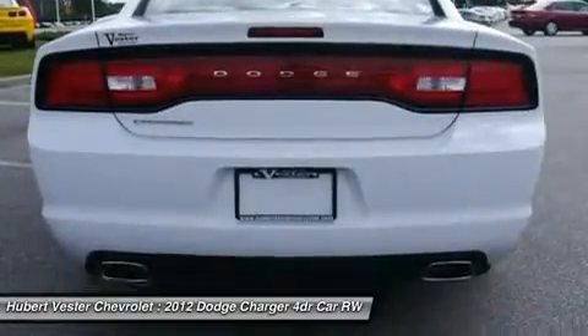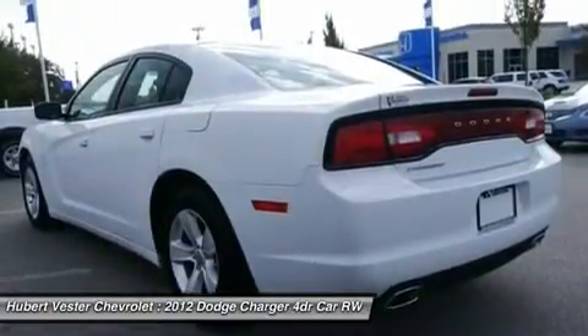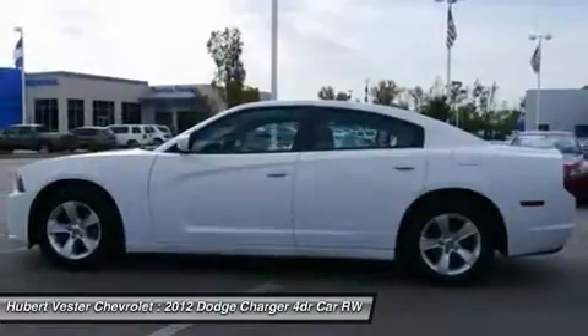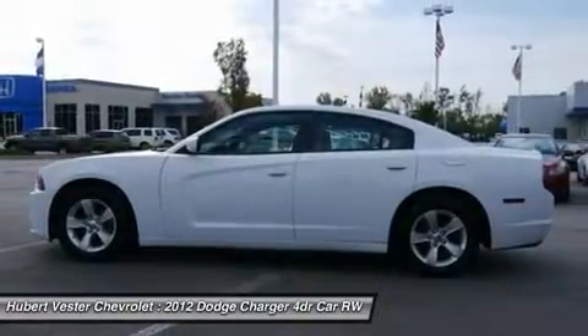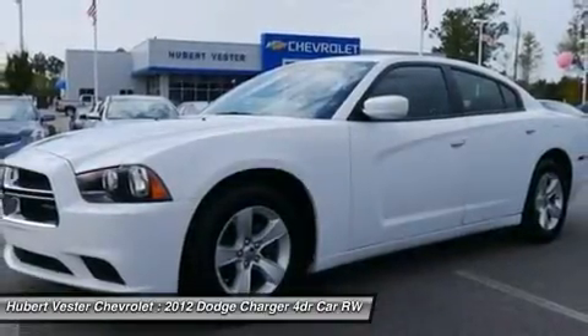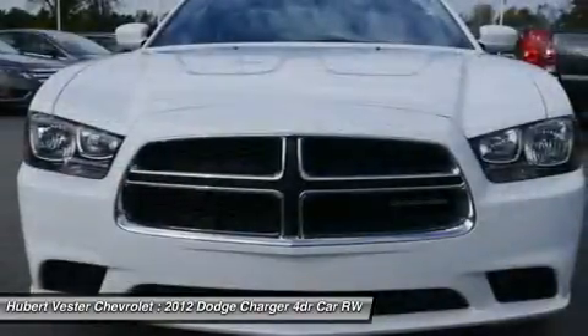It is nicely equipped with features such as white and black with heavy-duty cloth bucket seats and rear bench, or heavy-duty cloth bucket seats with vinyl rear, four-wheel disc brakes, six speakers, ABS brakes, air conditioning, alloy wheels, AM/FM radio, and nice front head restraints.